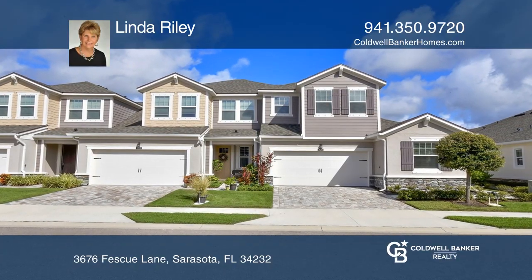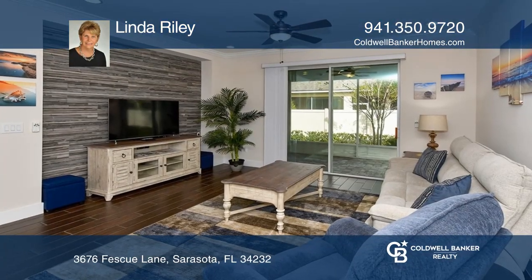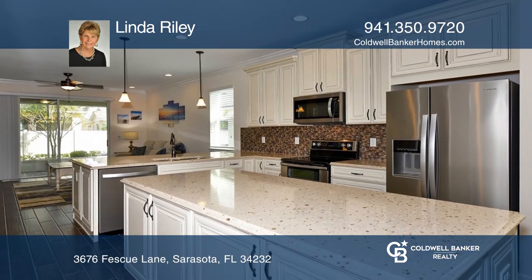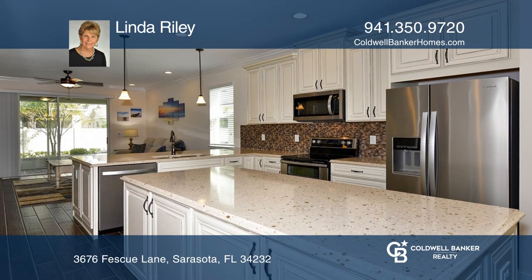This spectacular three-bedroom, three-bath townhome is filled with high-end upgrades. The flexible open plan includes a den, loft, and bonus room, plus an extended screened lanai and chef's kitchen.